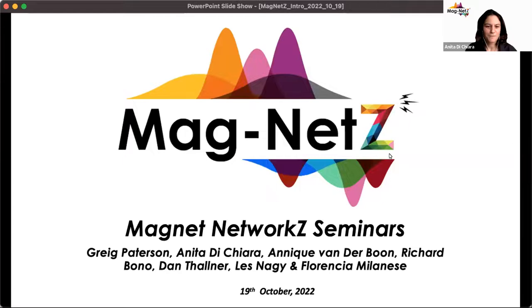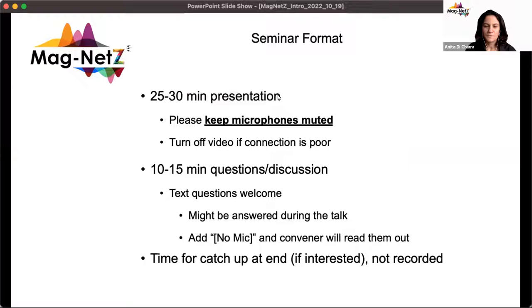Welcome from the magnets team. This seminar is about a 25-minute presentation followed by 10 to 15 minutes for questions and answers, and there is going to be time for catch-up which is not recorded, and we welcome everybody to stay along.